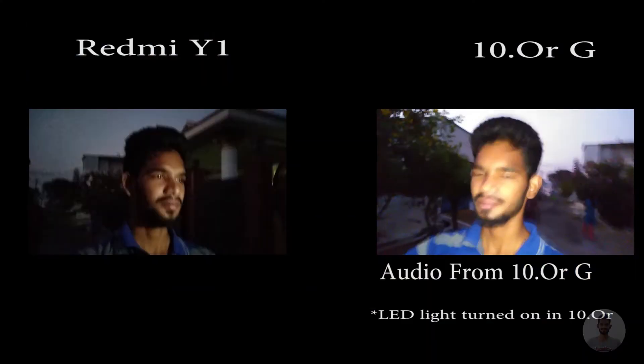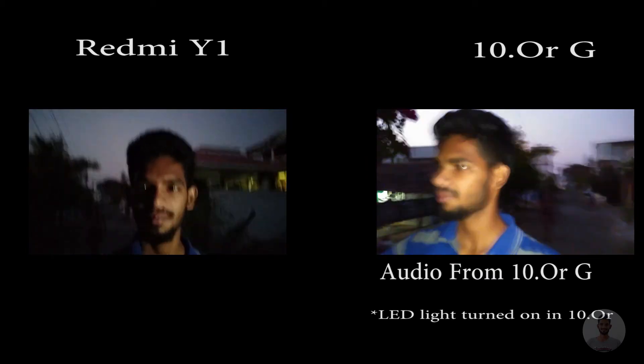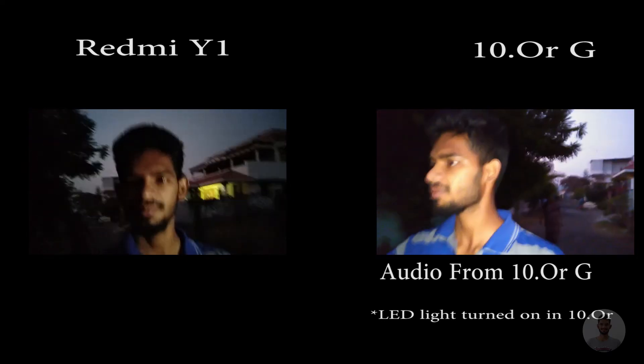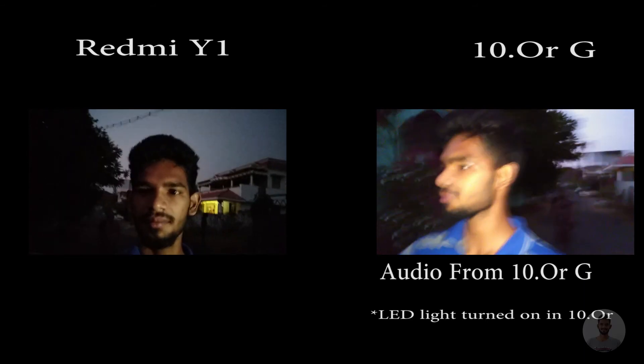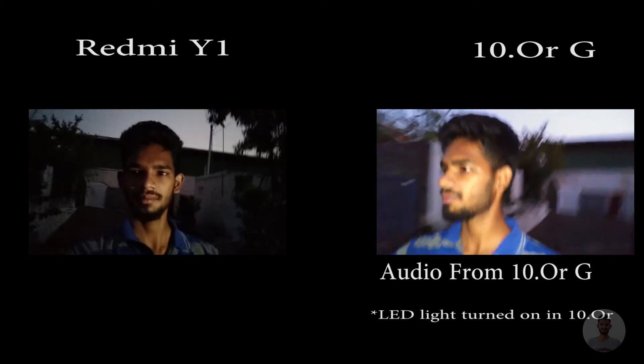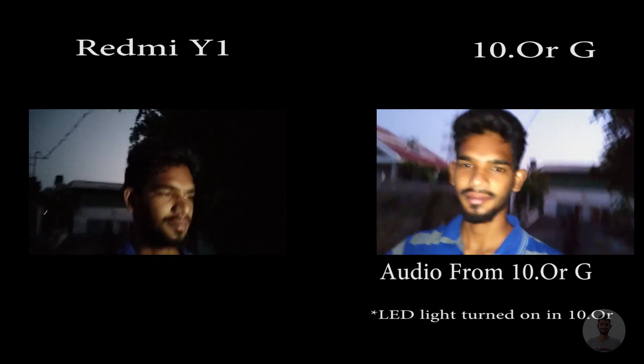Now moving on to low light conditions where I turned on the LED light. This is actually an advantage over Redmi Y1 because in Redmi Y1, we cannot turn on the LED light during recording. As you all can see, the LED light is very powerful in 10RG.